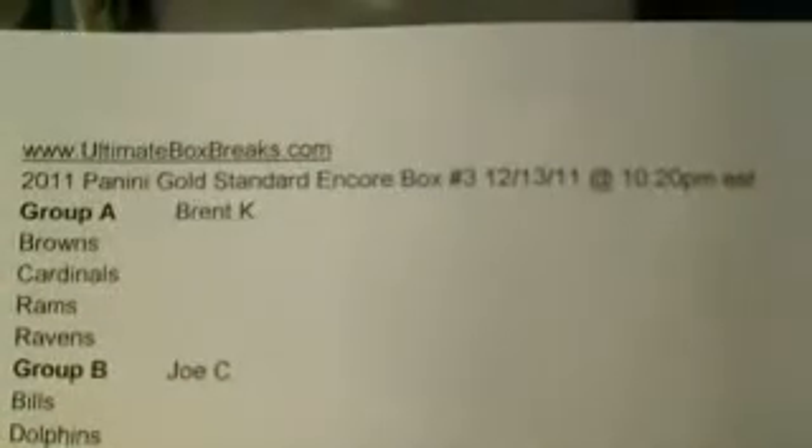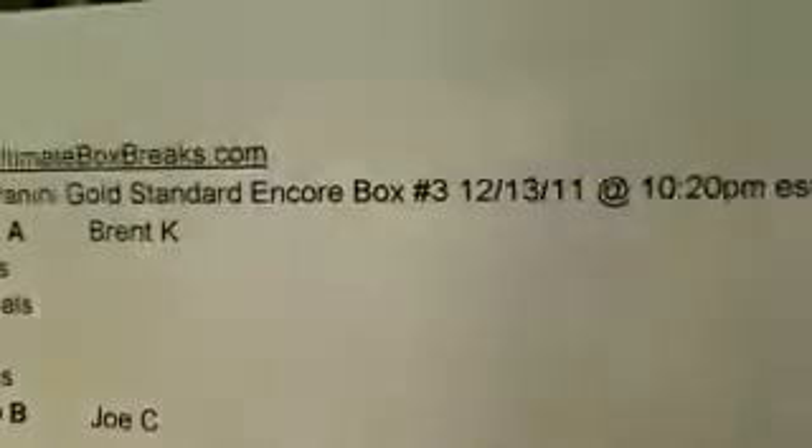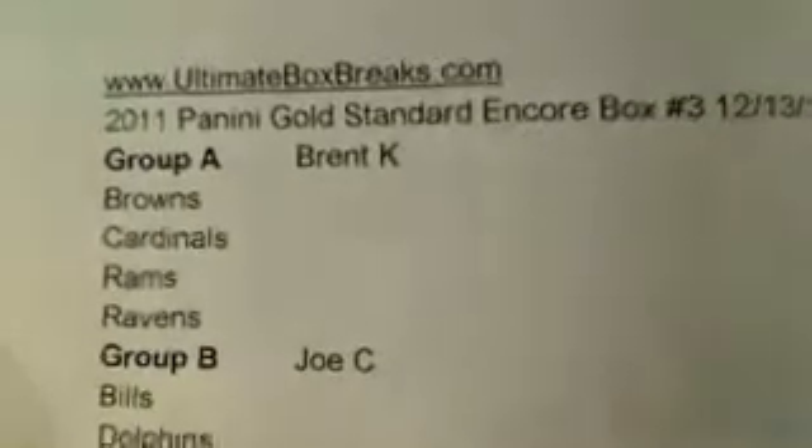So let's start recording here. That's box number two. Our next box here — this is the Panini Gold Standard Encore box, and this is number three at 1020. A little bit running behind, but no biggie.